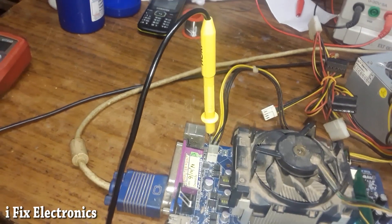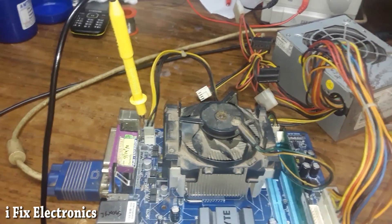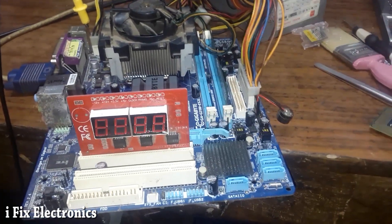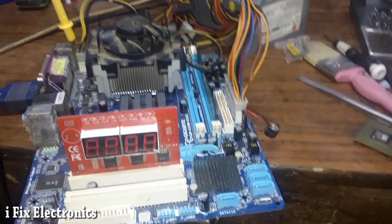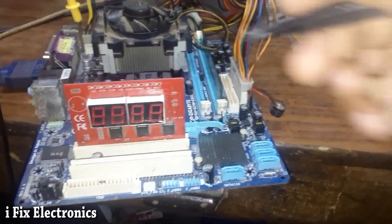If our reset signal is missing, then there are chances that some power good — like RAM power good or VRM power good — may be missing, and that's why reset was not available. So I checked, cleaned the VRM IC, and now we will check the result.